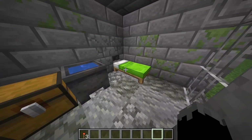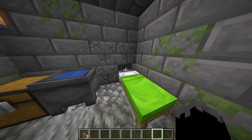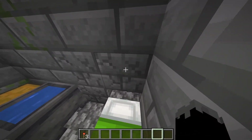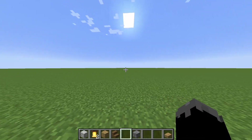Wait a second — is that a hole in the wall? Alright, moving on to our final house.